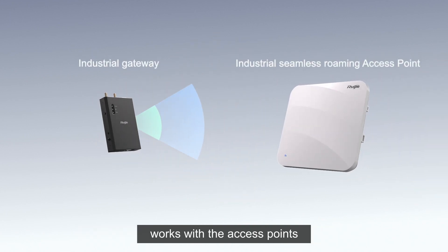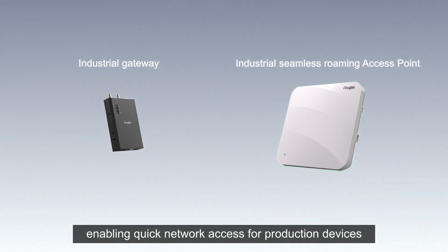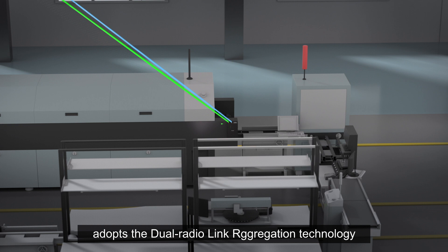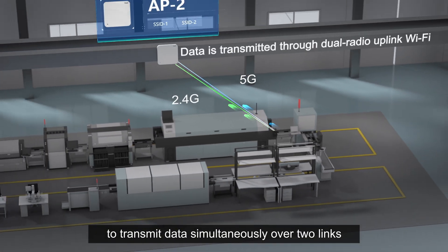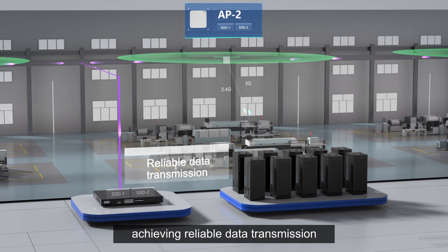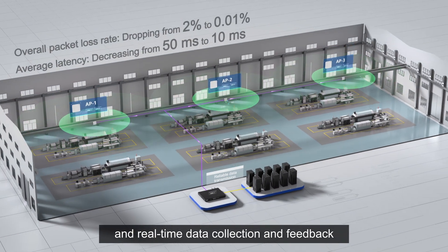The industrial gateway works with access points, enabling quick network access for production devices. In particular, the industrial gateway adopts dual radio link aggregation technology to transmit data simultaneously over two links, achieving reliable data transmission and real-time data collection and feedback.